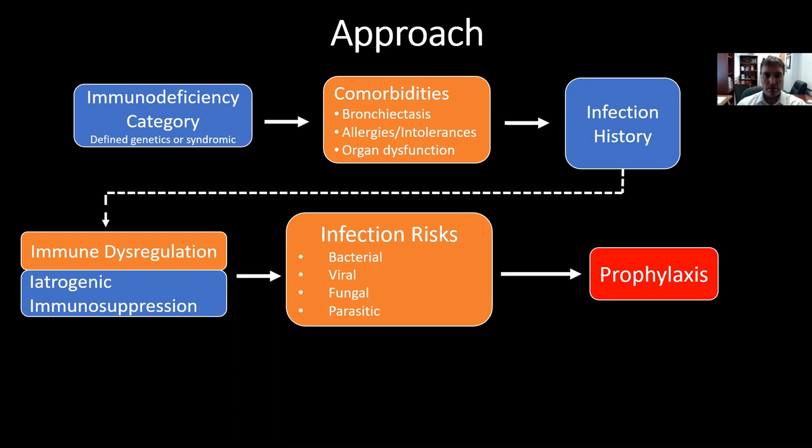We start with the category of immune deficiency — whether they have a specific genetic diagnosis, or what the syndromic category of immune deficiency is: T-cell, B-cell, neutrophil, complement, etc. Then we review comorbidities: is there bronchiectasis present? Are there any allergies or intolerances? And is there any end-organ dysfunction that might impair or alter how prophylactic medicines are metabolized?